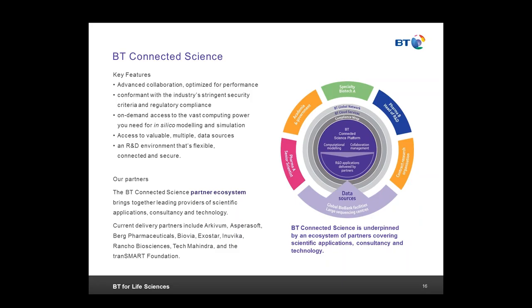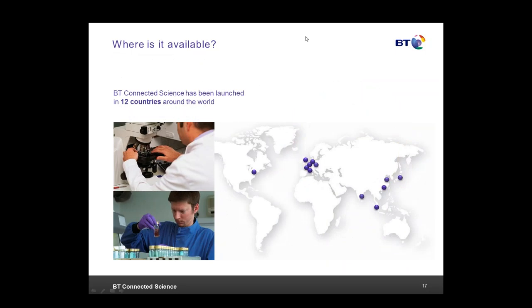None of this would work without partners. Some of the software provided is very specialized — it's not produced by BT, but by companies such as Biovia or AsperaSoft. We've tried to include the key software tools and packages that researchers are familiar with. One of our key partners is the TransMart Foundation, and I'd like to move on to talk about managed TransMart plans.